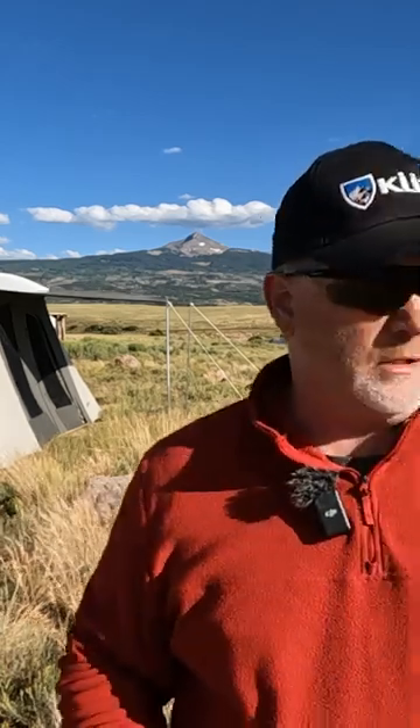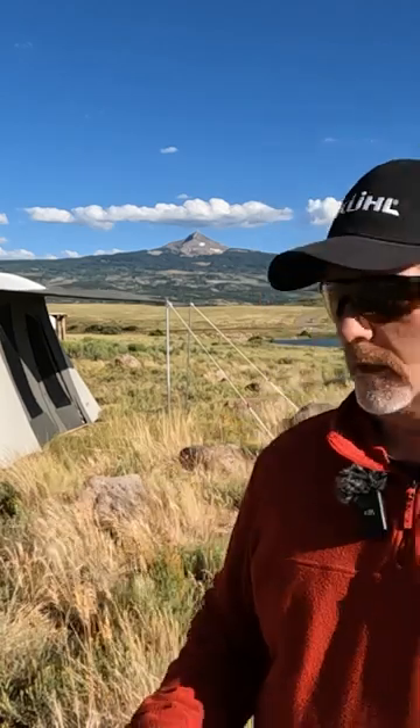Then a storm just kicked up around 8:30–9 o'clock at night — lightning, thunder. It was blowing probably 50 to 60 plus miles an hour. It was really bad. I wish I had a video of it. We got in our vehicles, faced the tent, and this tent was just solid.